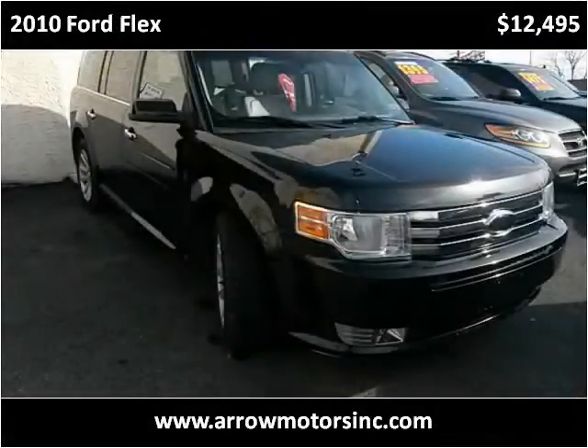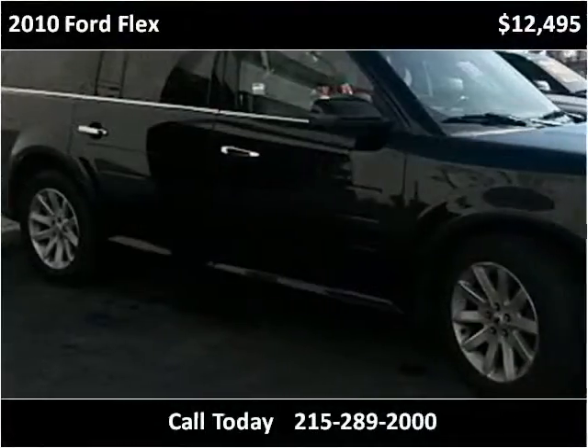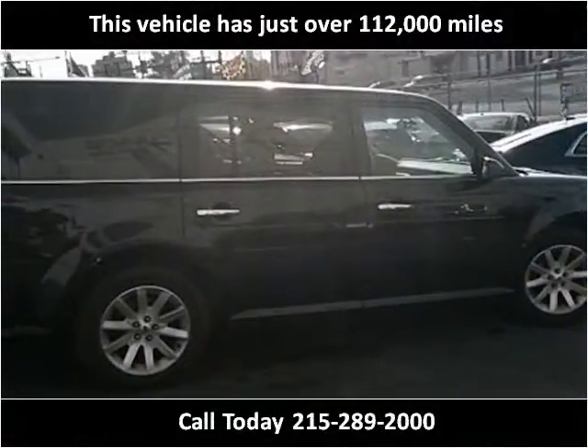This 2010 Ford Flex is available from AeroMotors. This vehicle has just over 112,000 miles.